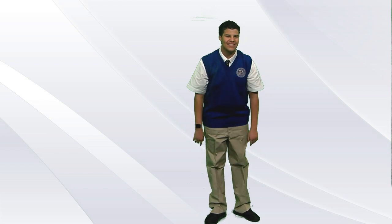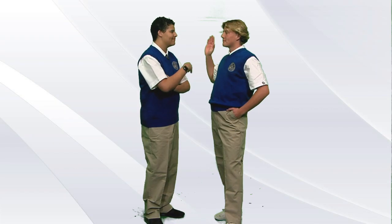For boys, you wear a royal vest, khaki pants, white oxford — short sleeve or long sleeve — and an SM tie.